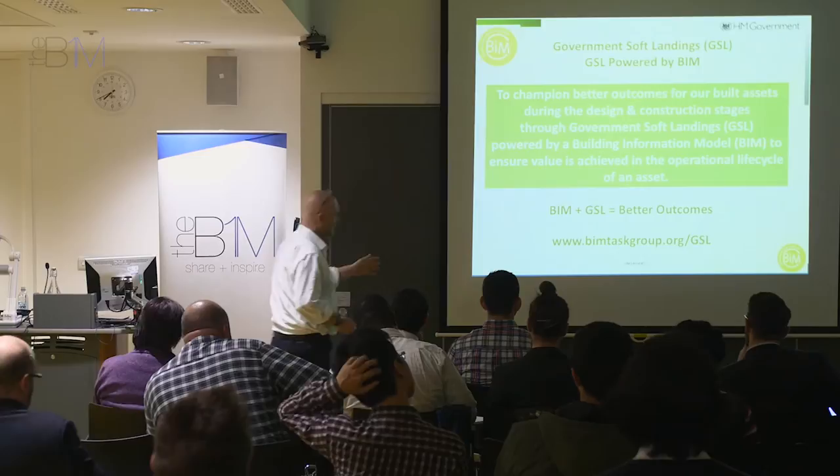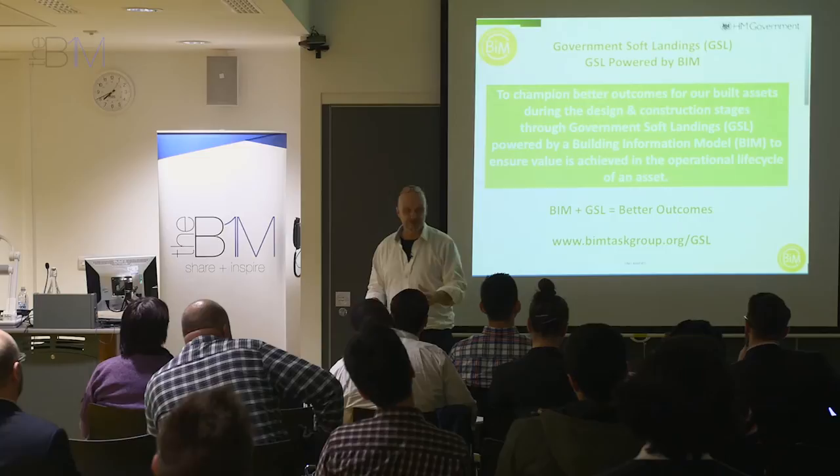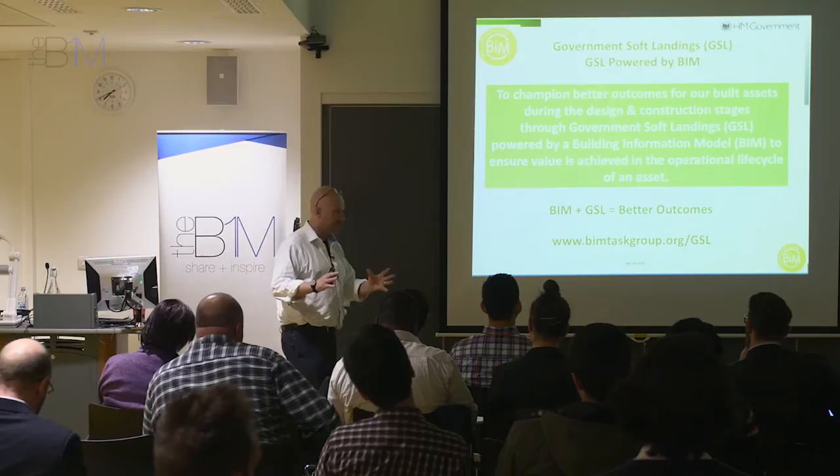The requirement will be on your project, if you're working in the public sector, to have a Government Soft Landings champion in your project team — whether that's a client representative, somebody within your team, or another stakeholder.